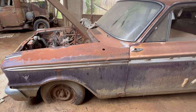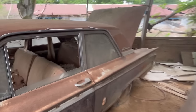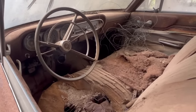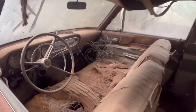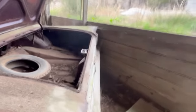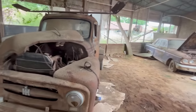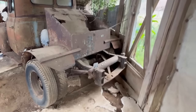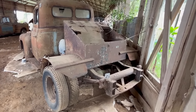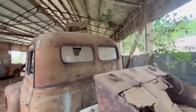Fairlane V8. Fairlane 500. Three on the tree. Got a little damage to it. Exactly what he converted this to, or converted it from, or if it was like that. But I love them windows and back windows.